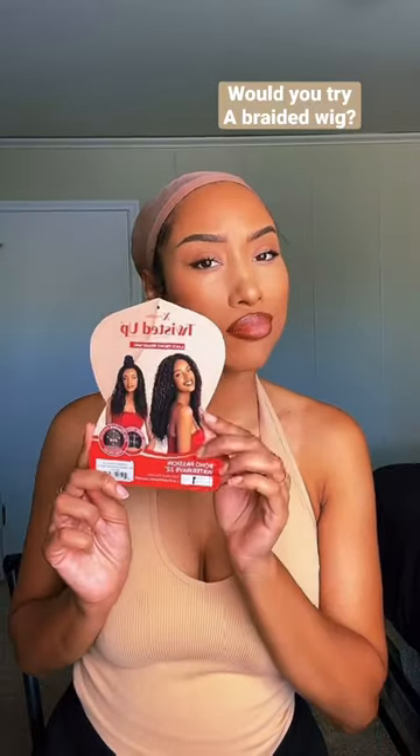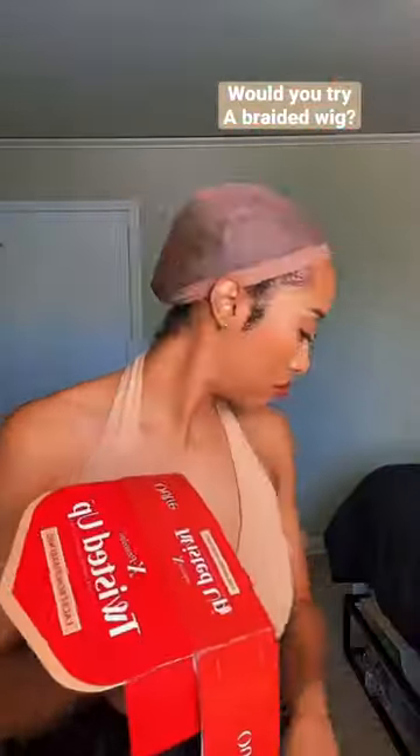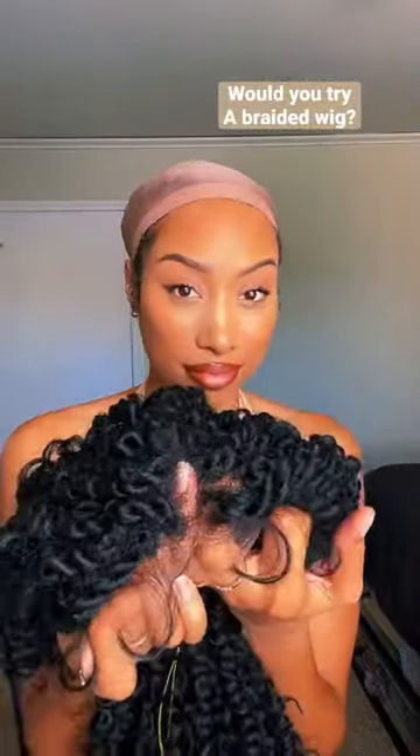I'm trying a braided wig for the first time today. I partnered with blackhairspray.com — it's literally your beauty supply store that has everything you need from the comfort of your home because you can order online. I got this wig in color number one; it is a boho passion twist braided wig, 22 inches. The lace is amazing, y'all — amazing.